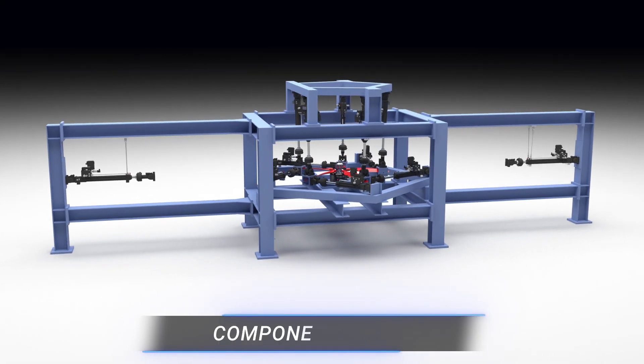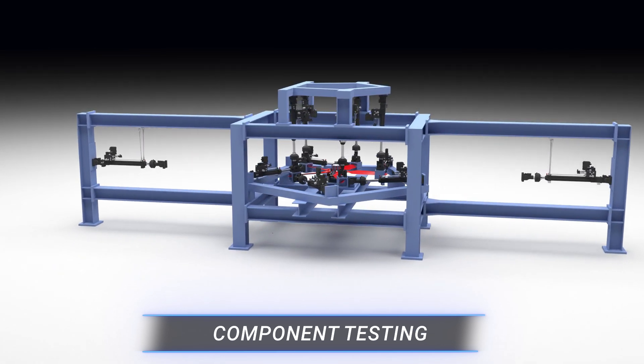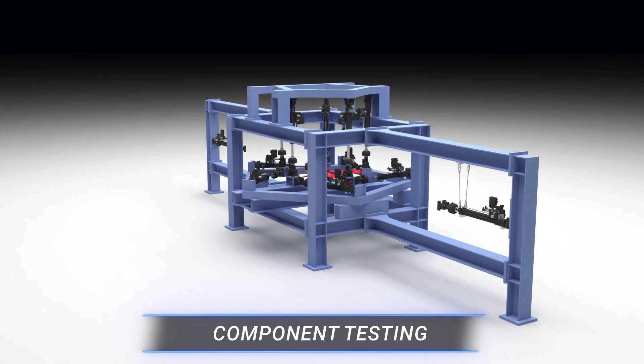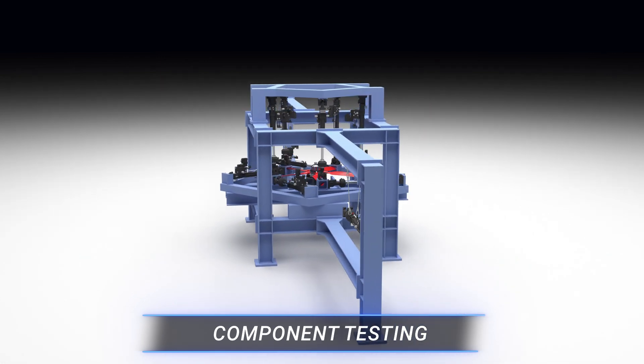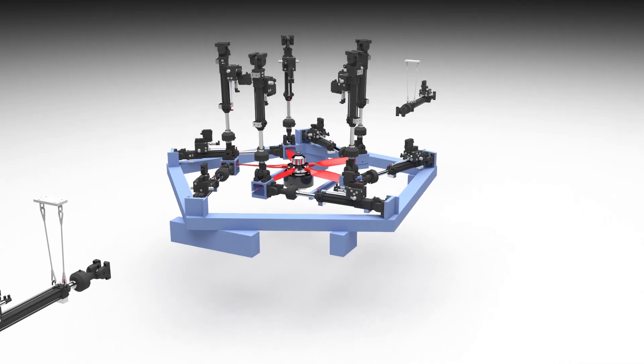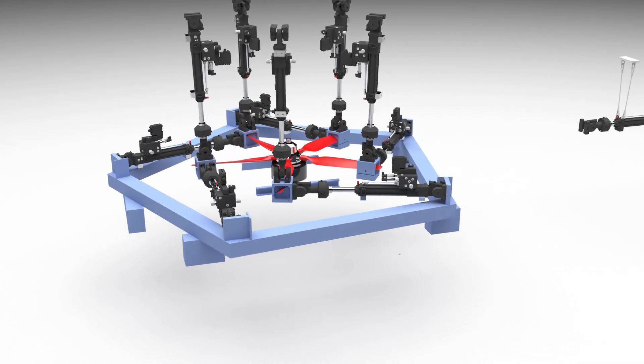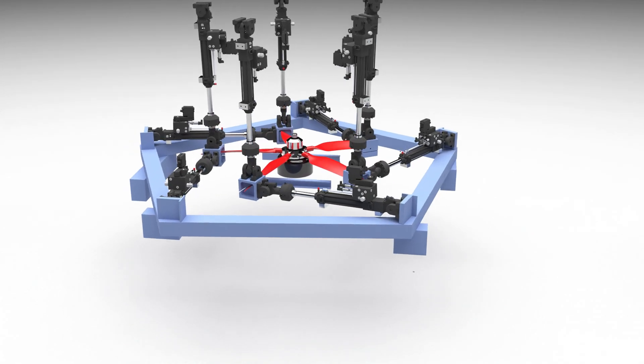The same testing software, controllers, data acquisition and modular hardware used for turnkey structural tests can easily be repurposed and integrated into reconfigurable test stands for performing static and fatigue testing on eVTOL components and sub-assemblies.